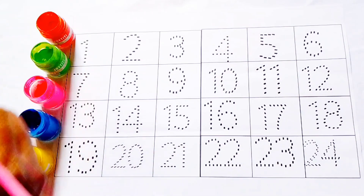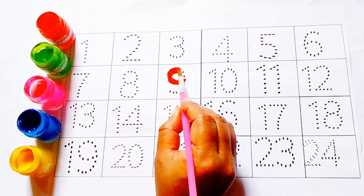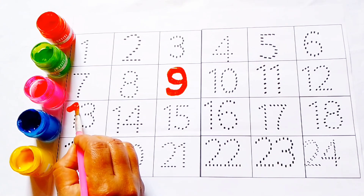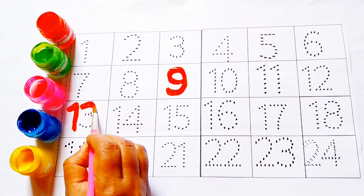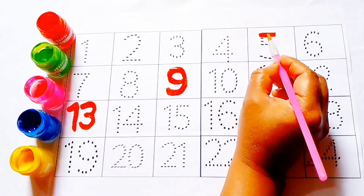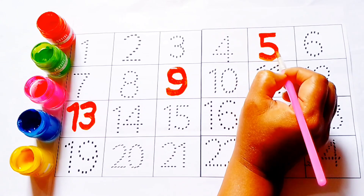Number 1, 2, 3, 4, 5. Orange color: 9, 13, 5. Number 5.